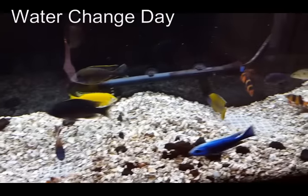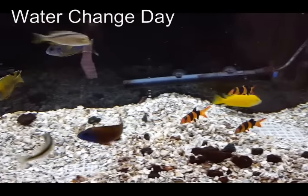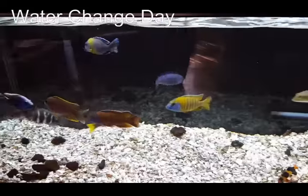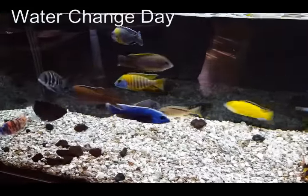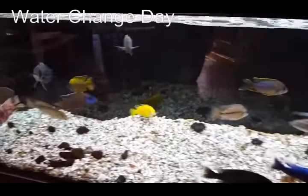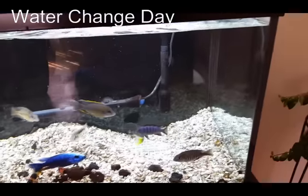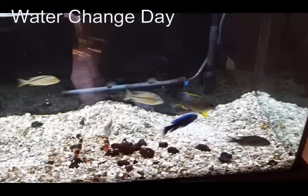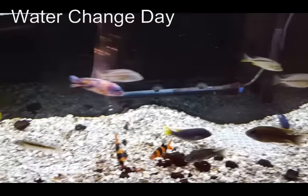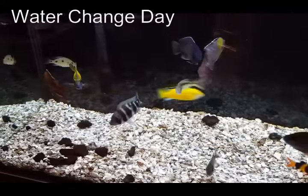Now that the decor is out the water level has dropped a little bit and I can stick my entire arm in the aquarium. I can scrape the glass, clean the walls, move the heater around to get behind it, and do a little bit of that work before I start taking water out of the tank.